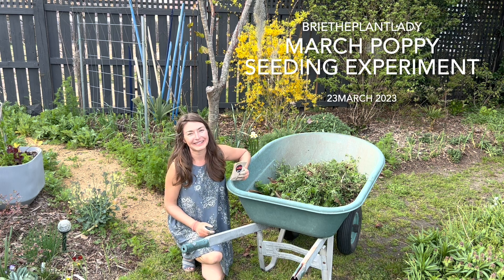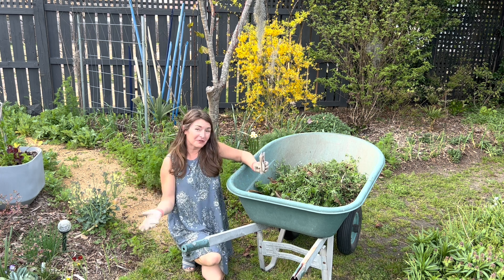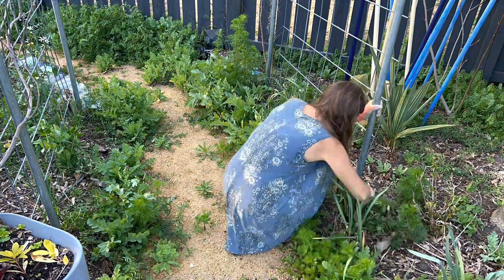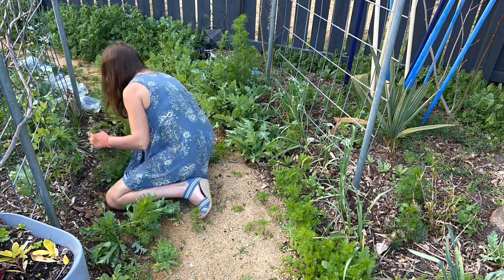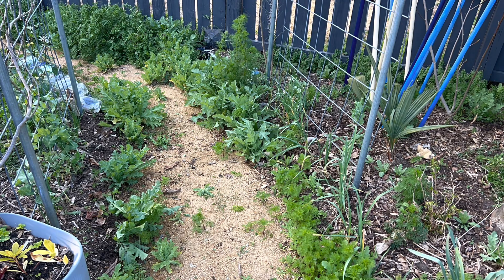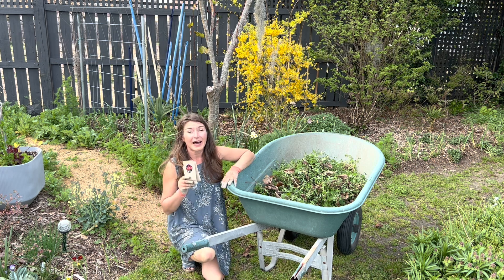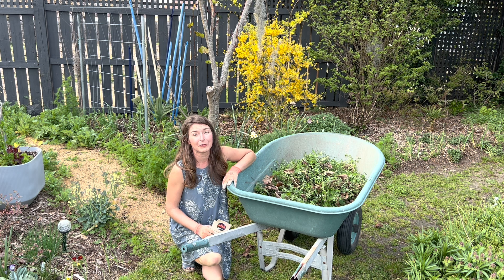Hi everybody, I'm Bree the Plant Lady and tonight I have been busy taking advantage of this beautiful weather and the longer day length getting some necessary weeding done in my garden. It crossed my mind that if you have an area that has a lot of weed pressure, that's a sign that you're doing something wrong. As you can see, all of these undesirable plants came from the area behind me, which means I didn't do my due diligence in getting that ground plane covered with desirable plants.